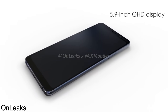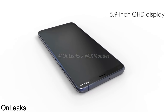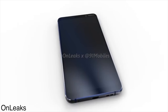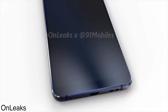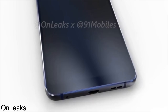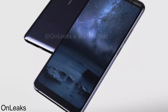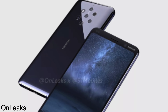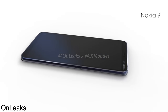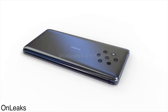As far as specifications are concerned, the Qualcomm Snapdragon 845 processor is expected, but it could also come with the Snapdragon 8150 processor that we'll see on the Galaxy S10 as well, since this phone is coming in 2019. The display is said to be 5.9 inches with Quad HD resolution. Android 9.0 Pie will be on board along with 8 gigs of RAM. So this is a top-of-the-line five-camera phone.